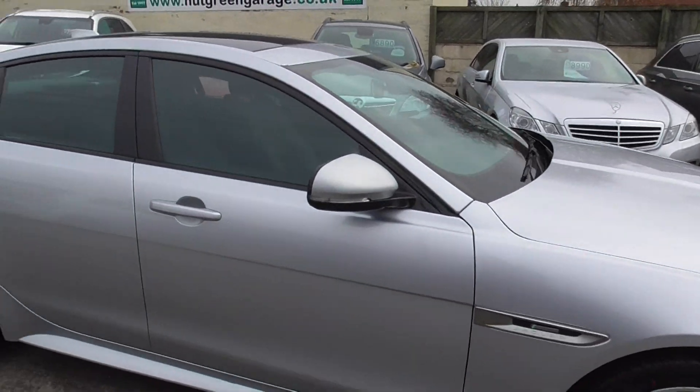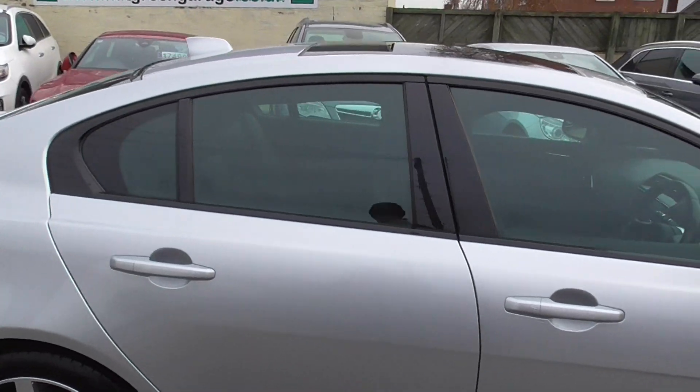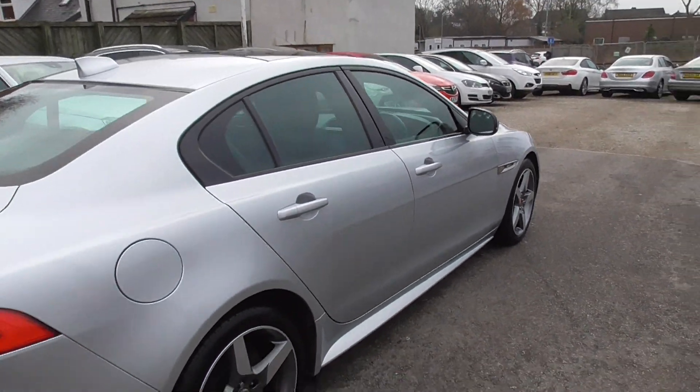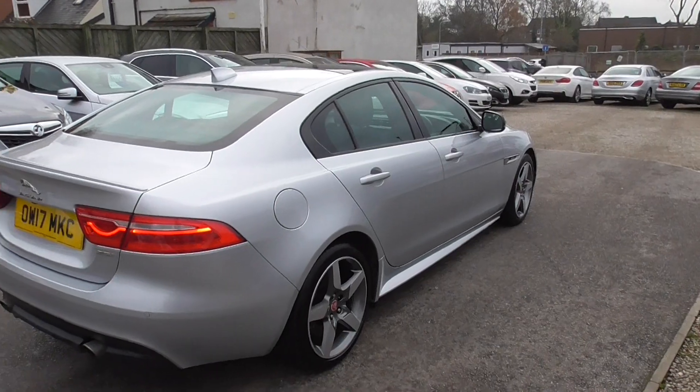It really is a nice looking car and surprisingly quick as well — I was really shocked at how quick it was. Lovely to drive, everything you want really, it's a lovely thing.